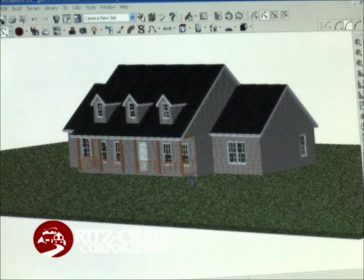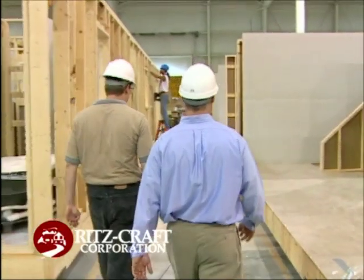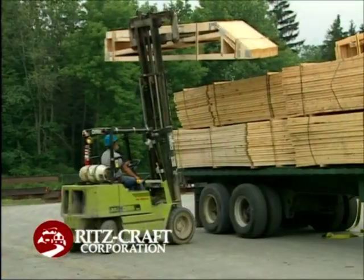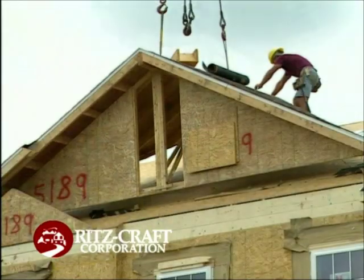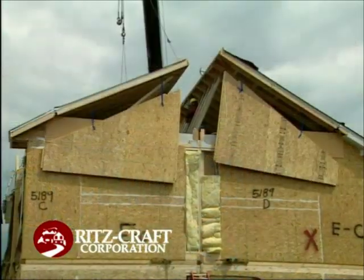Computer-aided design allows for precise customization throughout the building process. To ensure high quality standards in construction, Ritzcraft Homes are built using heavy construction material — two by six walls and truss roof designs.